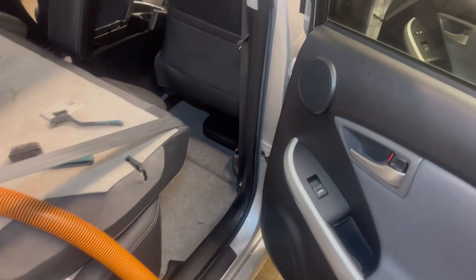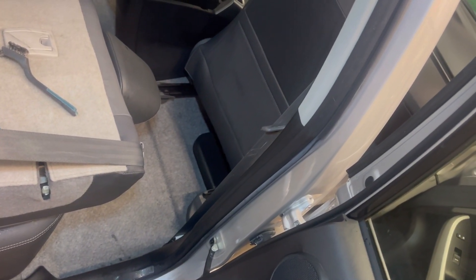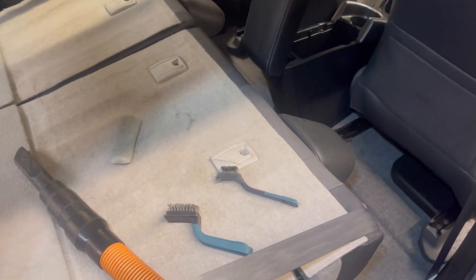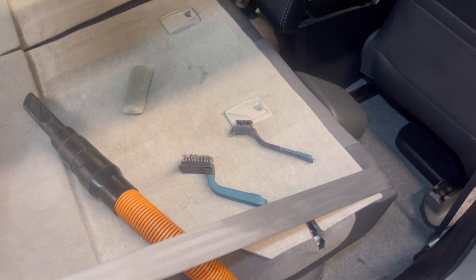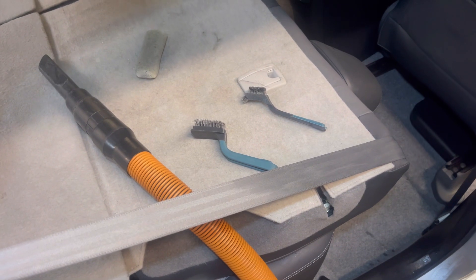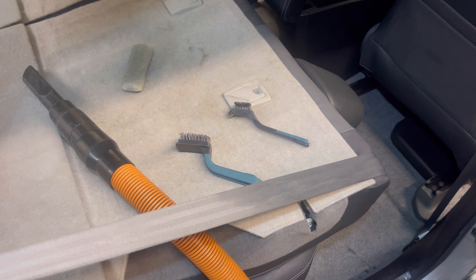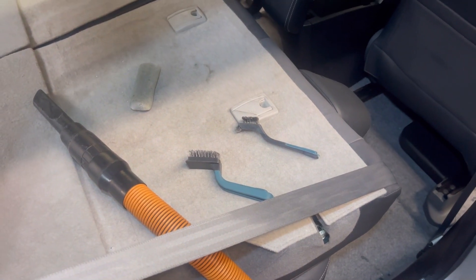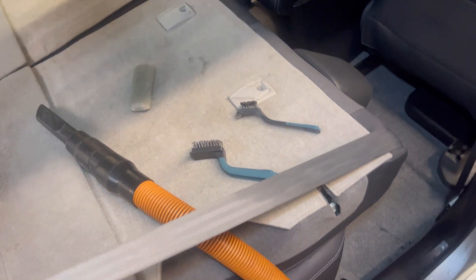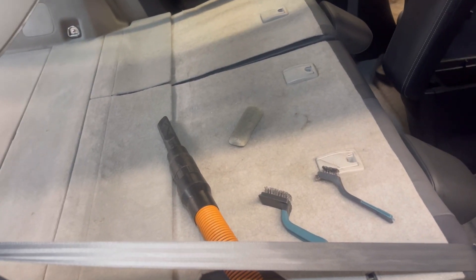We're in the next day cleaning out this Toyota Prius that we got in here for a full detail. But this is one of those ones that it's definitely going to have an extra charge. Many people wonder why detailers may throw an extra charge on for excessive dog hair, tree sap removal, or throw-up — stuff like that we're not told about up front. Excessive dog hair is probably the number one thing you'll get an extra charge on.